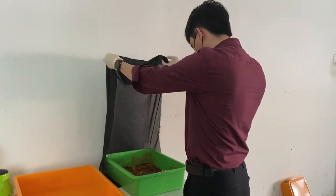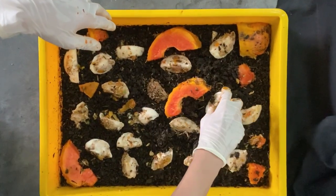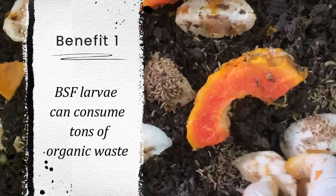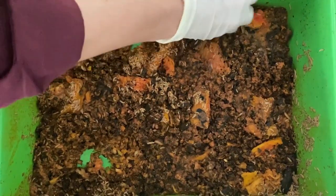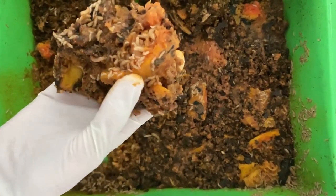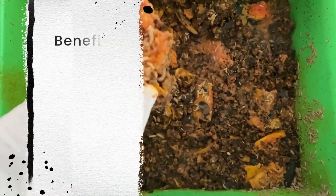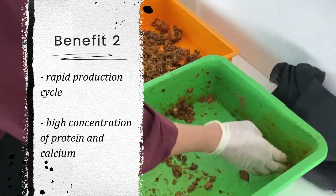Hi, my name is Mama Azrin Minamatsha. There are several benefits of doing BSF farming. One of them is that the BSF larvae are voracious eaters and they can consume tons of organic waste every day. Secondly, the black soldier fly larvae could be used for food production for animals because of their rapid production cycles and high concentration of protein and calcium.